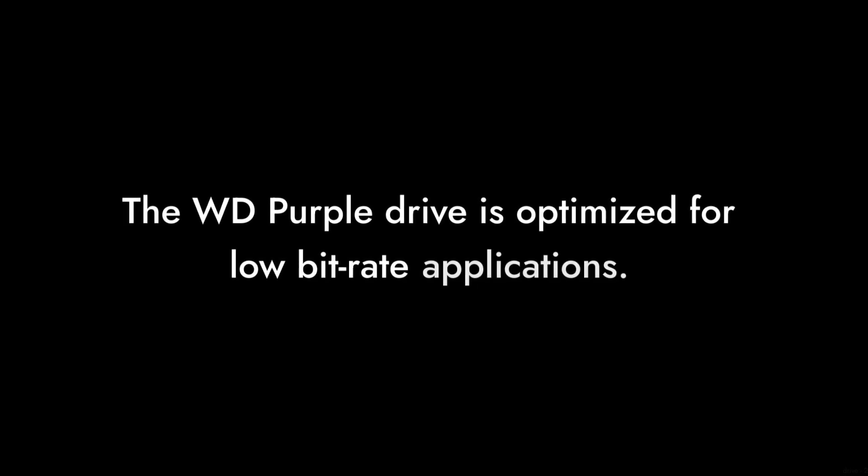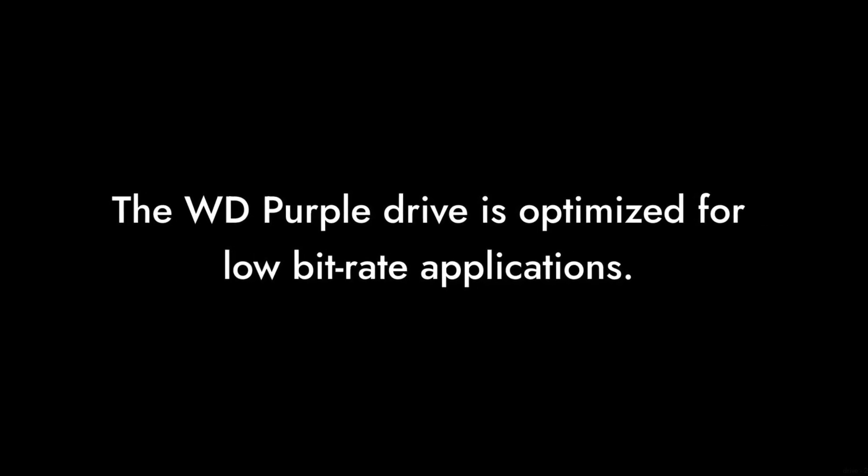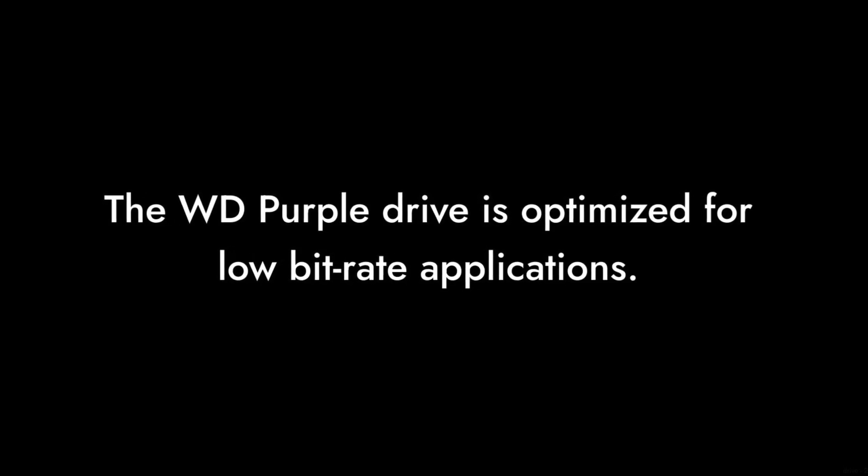You might want to consider the risk involved with such a limited guarantee. Reason 4. The drive is designed for low bit-rate applications, which might not suit everyone. If you're looking to store high-definition footage, you may find this drive lacking in performance.